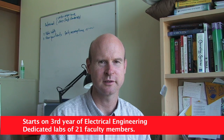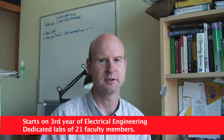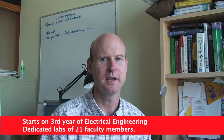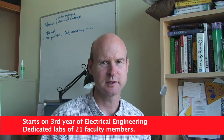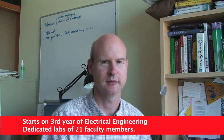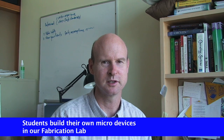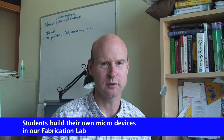The program starts in third year. It involves projects in the labs of the 21 faculty in our department and related departments working on micro and nano devices. We also have a fabrication course that allows students to build micro and even nano devices. A seminar course enables students to interact directly with experts from local industry and faculty.